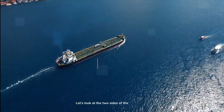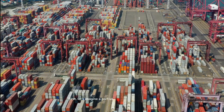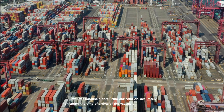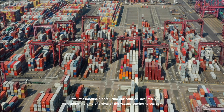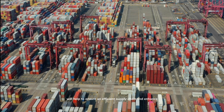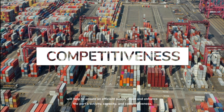Let's look at the two sides of the ETA module. First, let's imagine a port using our solution. Accurately monitoring the time of arrival of the vessels coming to the port will help ensure the efficient supply chain and enhance the port's activity, capacity, and competitiveness.